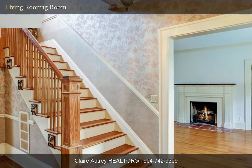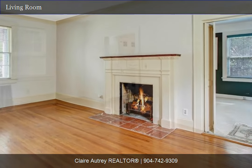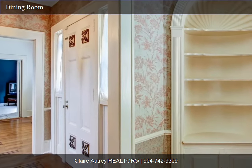This home is an easy commute to various areas, including Avondale, Riverside, NAS Jacksonville, and downtown. This beauty is ready for new owners and is a must-see.